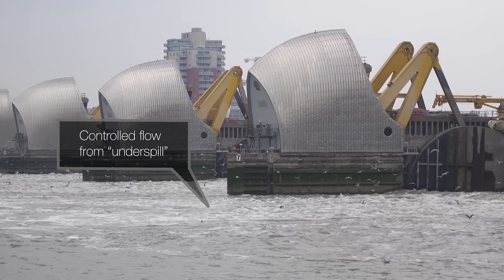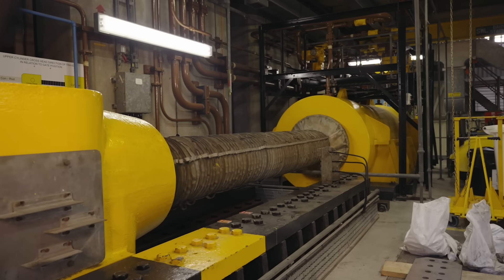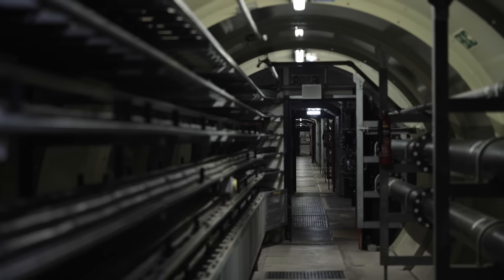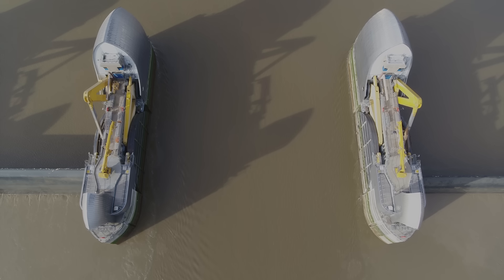The barrier cannot be allowed to fail when it's needed, so each gate can be moved by one of four separate motors. That service tunnel I was in? There are two of them, a few metres apart, identical with completely independent power and control systems. The barrier has three connections to the UK power grid, from both the north and south of the river. And if the entire British national power grid fails — which has never happened, but if it does — the barrier has three separate diesel generators, any one of which could operate the entire thing.